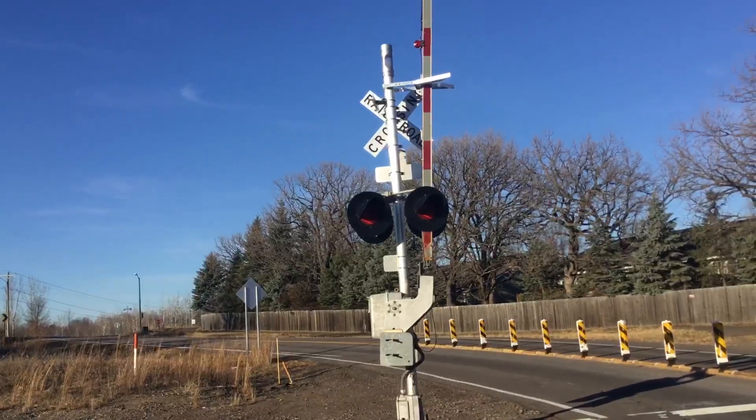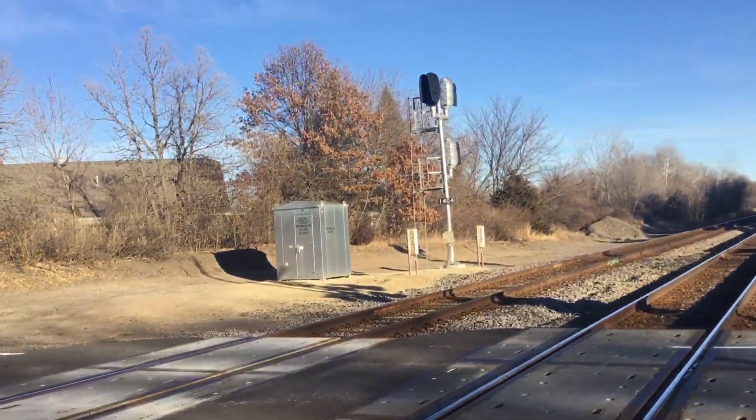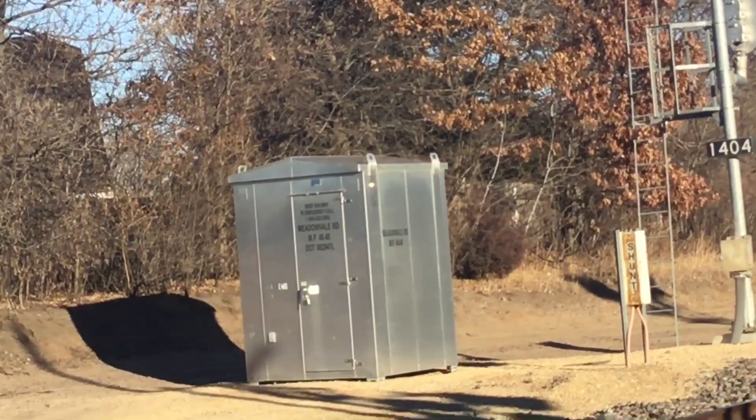Back view of the northern signal. The gate here is all concrete. Here's a relay box in the northeast quadrant.